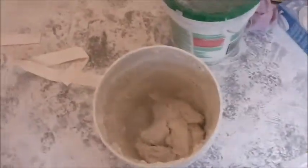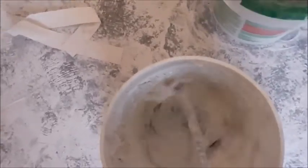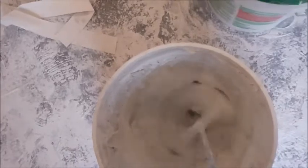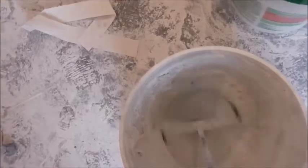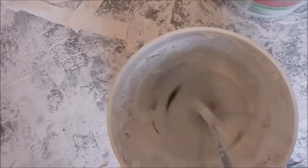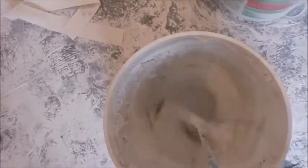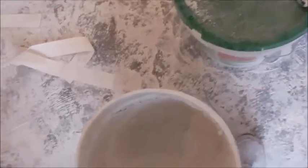Time to get going today. We'll get to thin down the drywall mud — one cup of water per five pounds. Okay, that's pretty much it. That's the deal right there.